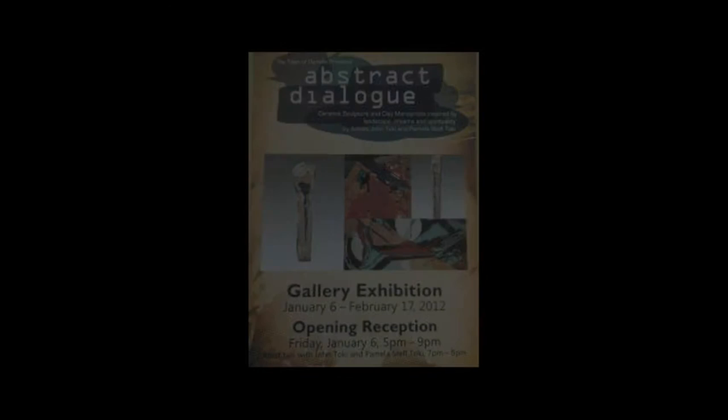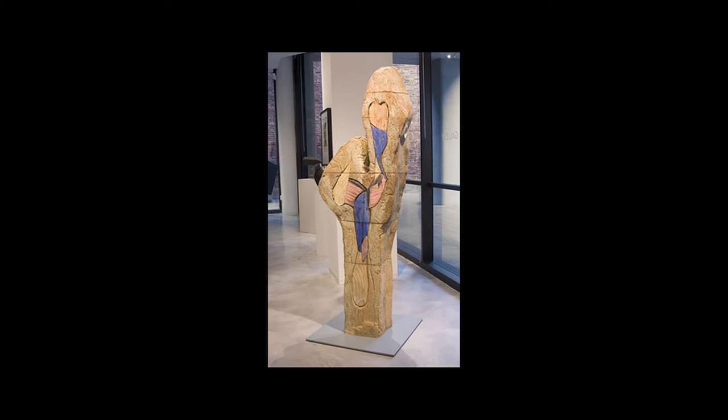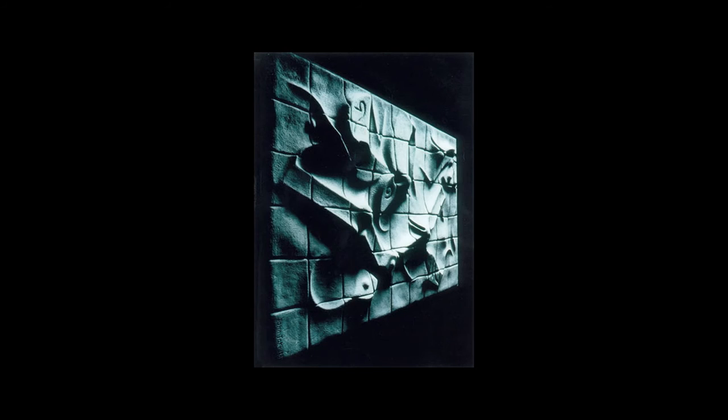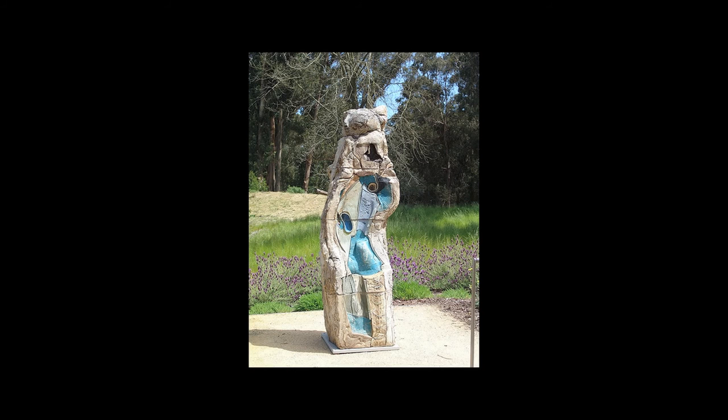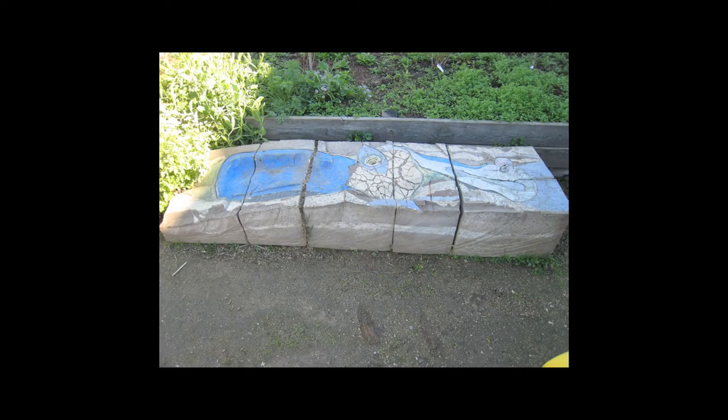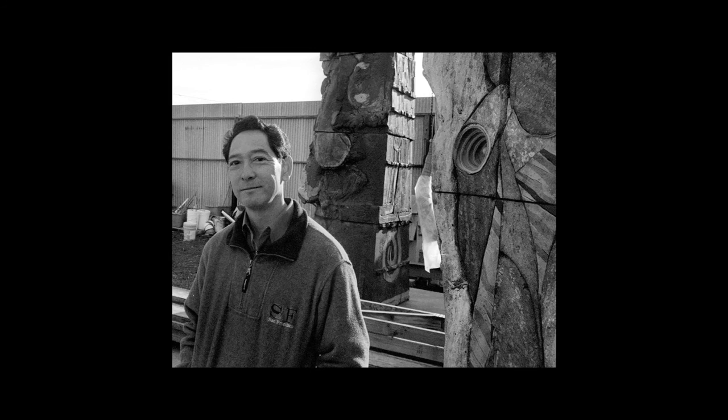I have many pieces for sale — some in a gallery, the Udinotti Gallery in Arizona. I have public works on view as well. For example, I have a piece at the Open Museum, a piece at Cal Shakespeare in Orinda, and a work now at the Village Theater Art Gallery in Danville. These are pieces that are on view and are for sale.